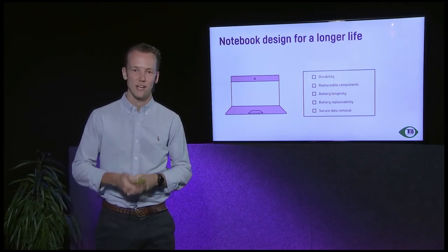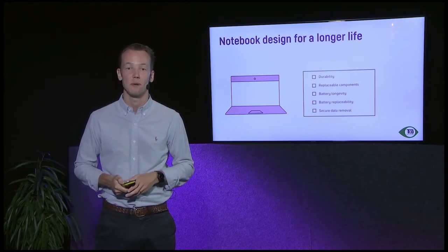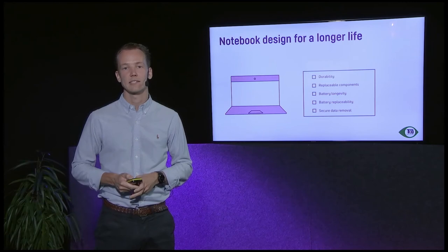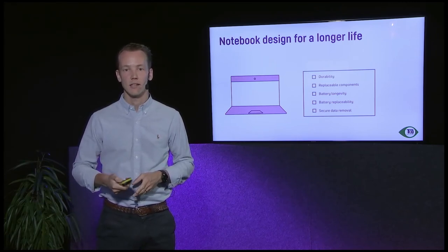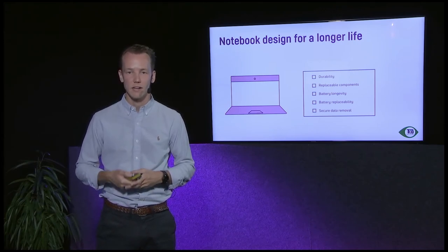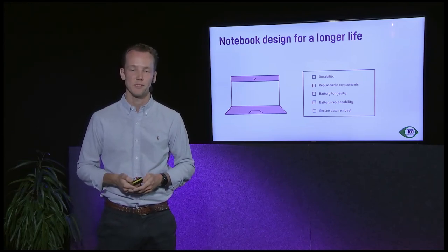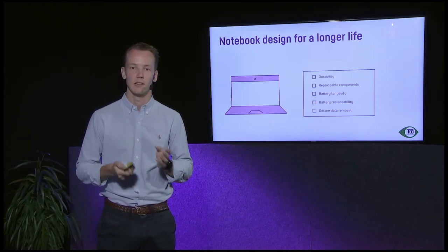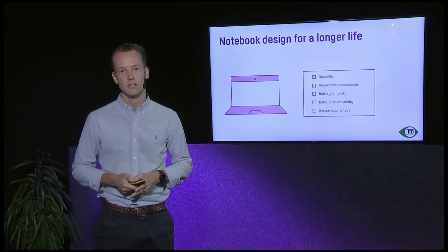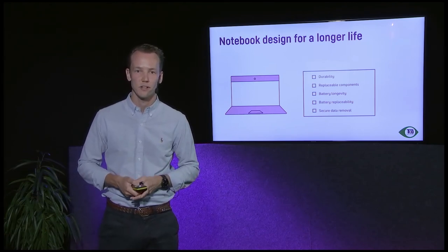Third, battery longevity — we've seen products catching fire or suffering performance drops due to batteries. Buy a computer with a good battery and ask the brand owner what type of battery it has and how long it will last, because batteries are consumables and not built to last as long as the product. Fourth, battery replaceability — if you can't replace your battery for a reasonable cost, you won't bother, and you'll buy a new device instead. Ask how much it costs to replace the battery, as that can give you extra performance down the line.